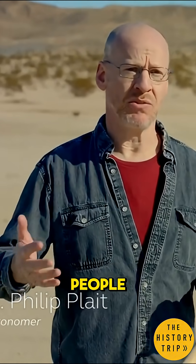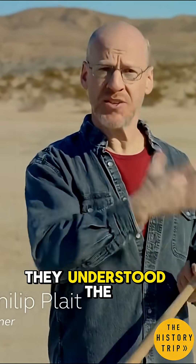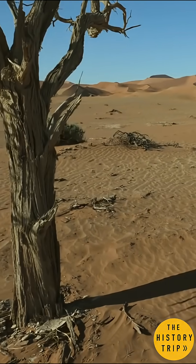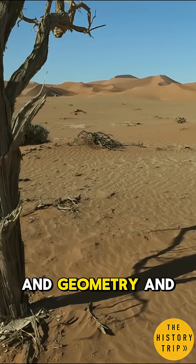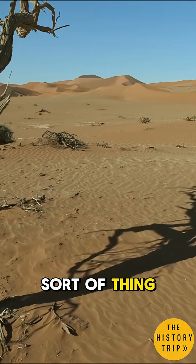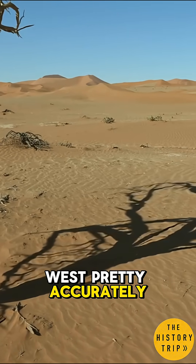It's easy to think that ancient people didn't really know how to do any of this stuff, but in fact they understood the way the sun moved, they understood the way the shadows move. They had the knowledge of astronomy and geometry and engineering that was fine for doing this sort of thing. They were able to find the directions of north, south, east, and west pretty accurately.